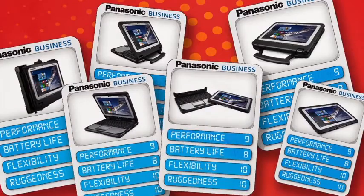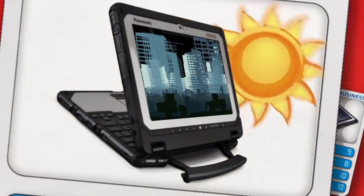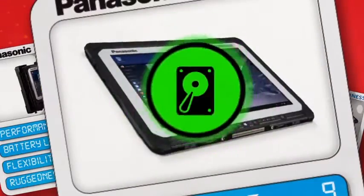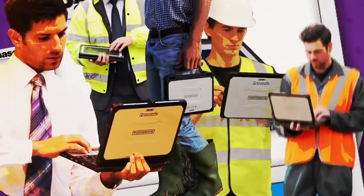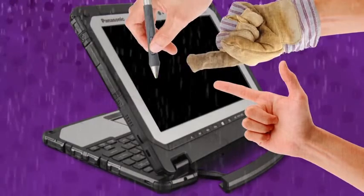It's called the Toughbook CF20 and it delivers more than multi-mode operation. It's high performing but fanless. Its batteries last for a full shift and can be swapped without shutdown by the user for continuous operation. The flexibility of its ports and legacy interfaces mean it can be designed to suit any business, and input can be by finger, glove, or pen — even in the rain.